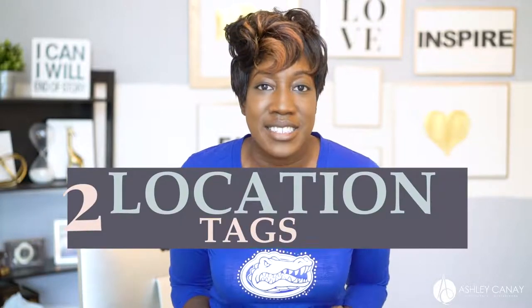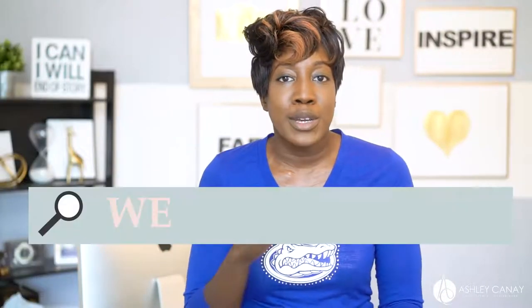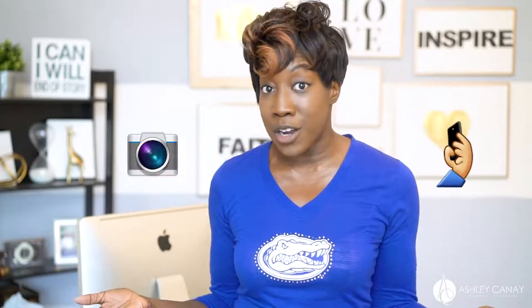Number two: location tag. Instagram has added a feature where you can search for locations. In the search bar you can type in your wedding venue and look at the photos that have been taken at that venue, whether it be by guests or professional photographers and videographers.